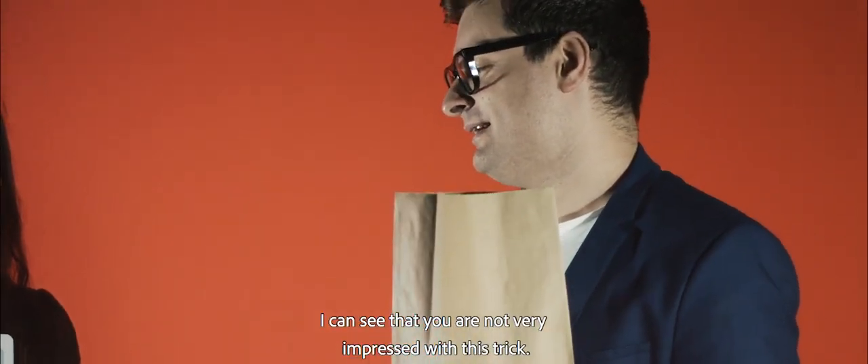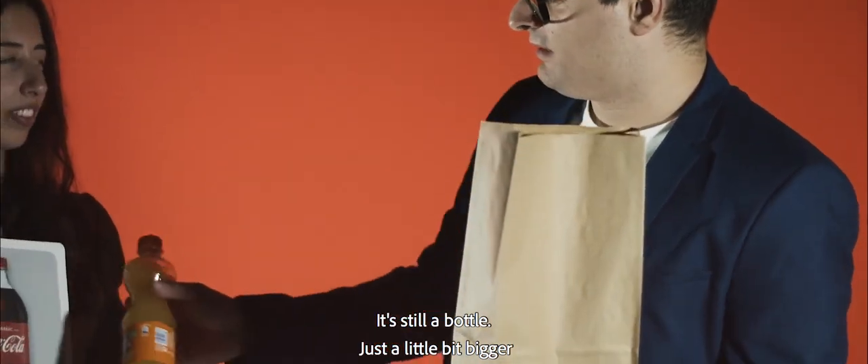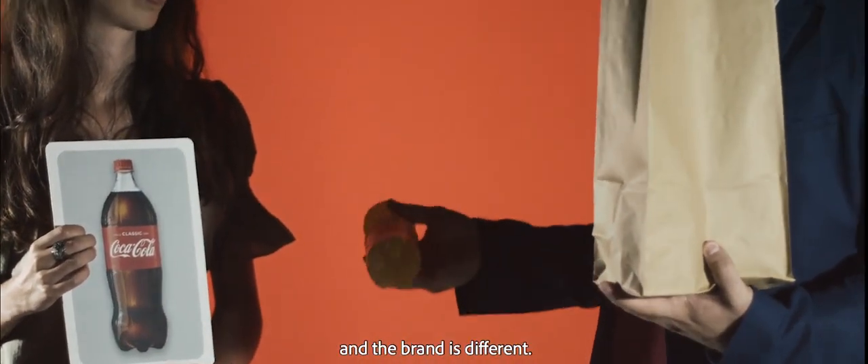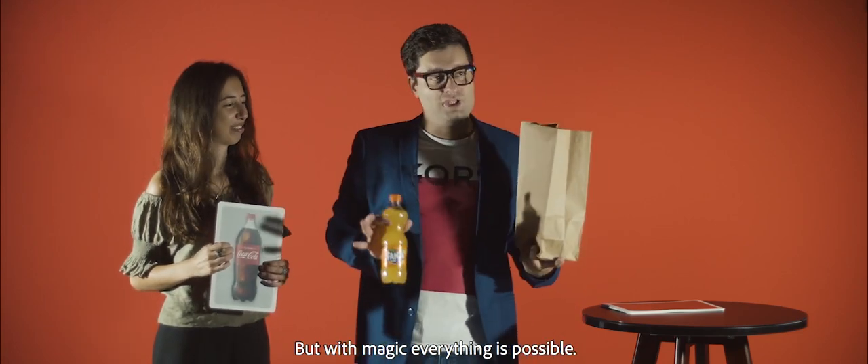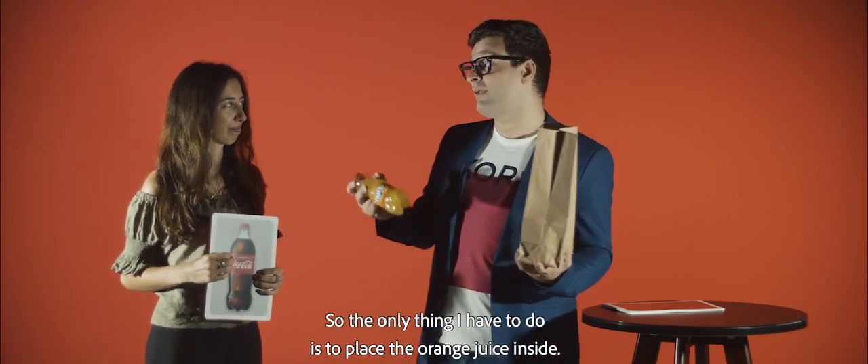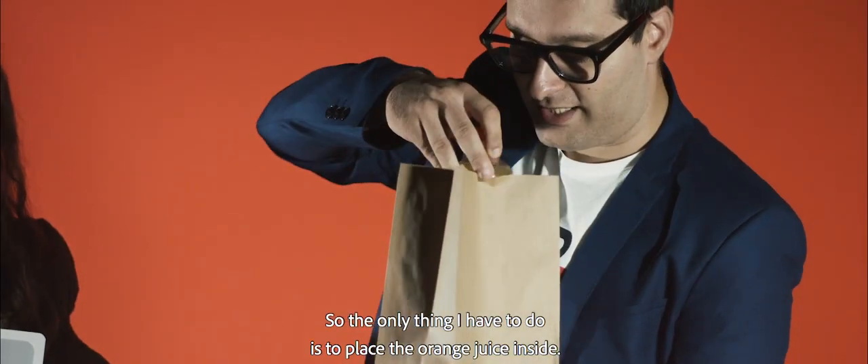I can see that you are not very impressed with this trick. It's still a bottle, just a little bit bigger and the brand is different. You are really not impressed. But with magic everything is possible. So the only thing I have to do is to place the orange juice inside and do a magical gesture.